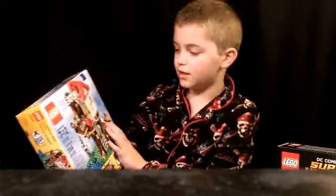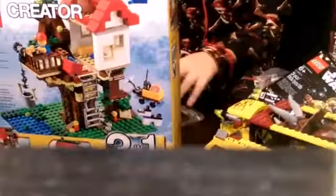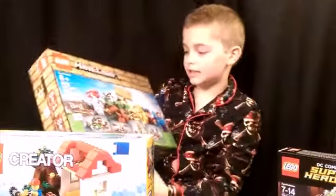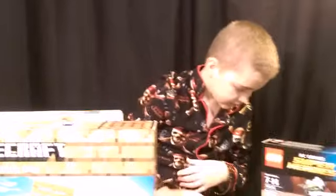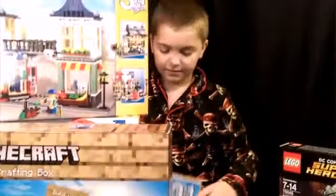I got the Lego Creator Treehouse set. Next we have the Lego Minecraft Craft Box. And next we have the Lego Creator Toy and Grocery Shop.